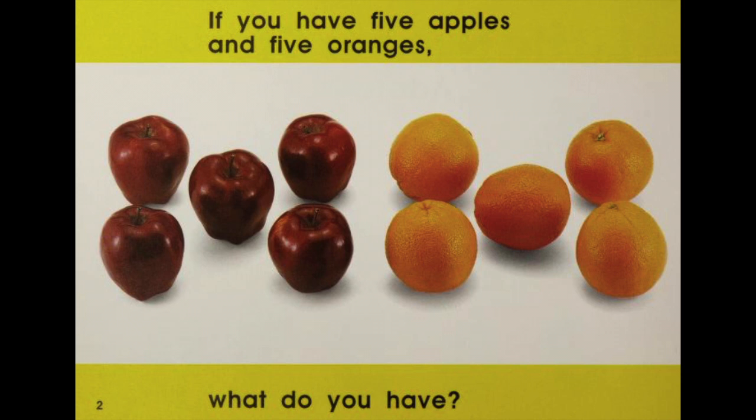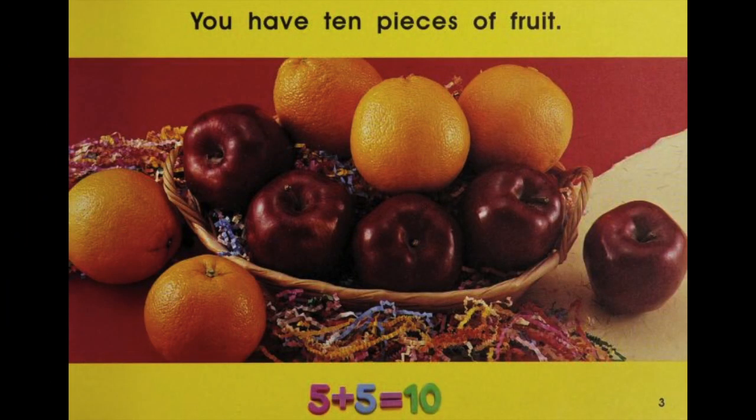If you have 5 apples and 5 oranges, what do you have? You have 10 pieces of fruit. 5 plus 5 equals 10.